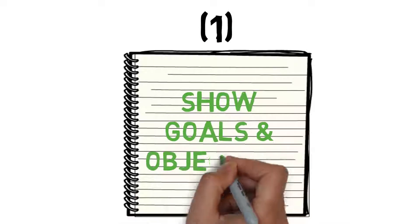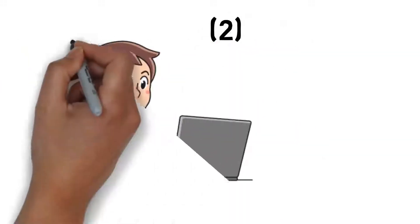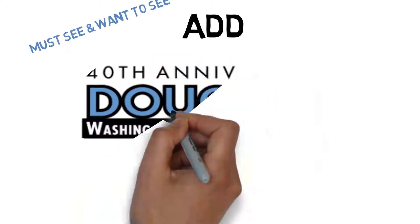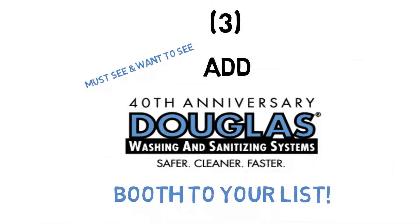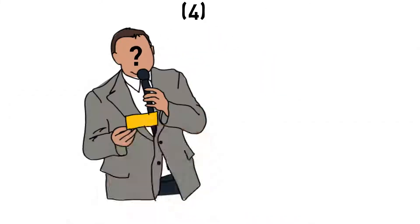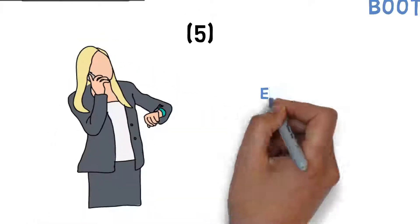1. Make a list of the goals you want to achieve. 2. Research the show and vendors. 3. Include a list of must-see booths and want-to-see booths. 4. Develop a list of useful questions. 5. Schedule appointments prior to the show.